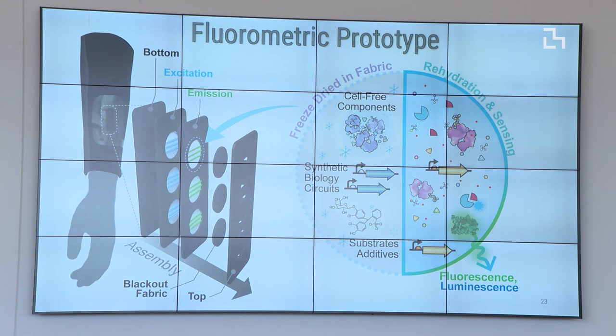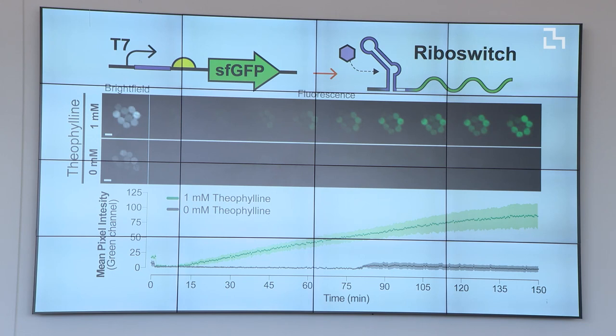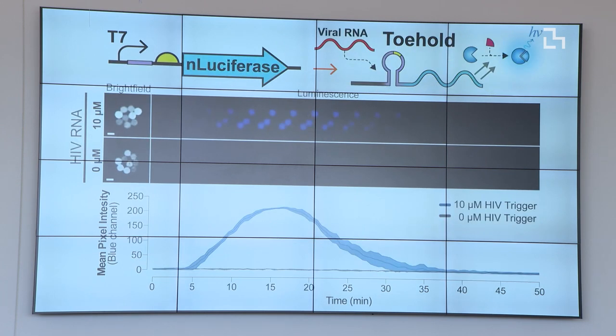We wanted to develop a prototype that was self-reporting and capable of fluorescent outputs — fundamentally how labs now detect influenza and coronavirus. The sample comes in from the top, gets drawn into the reaction chamber, and fiber optics integrated into our wearable constantly detect whether anything is flagged. We demonstrated a theophyllene riboswitch detecting chemicals, and also threw HIV RNA into another toehold switch — within 10 minutes, you have a signal showing you've been exposed to HIV.